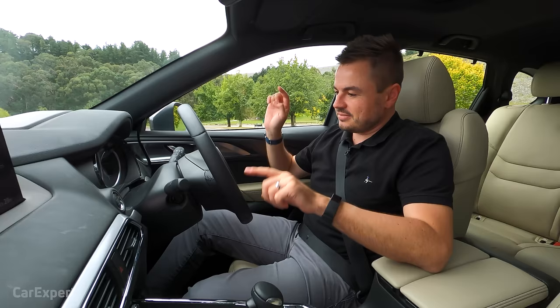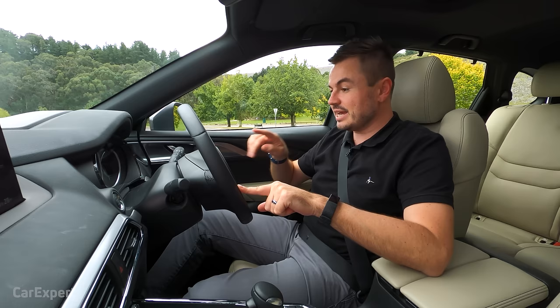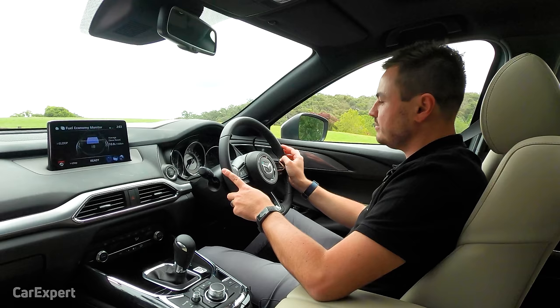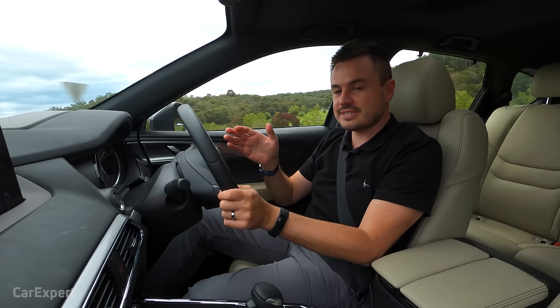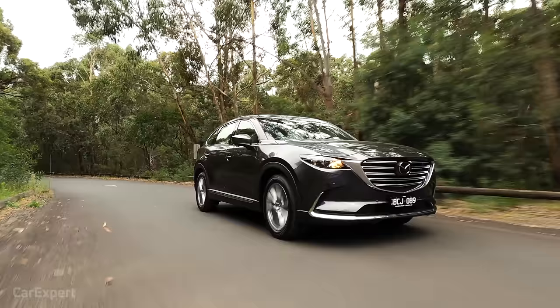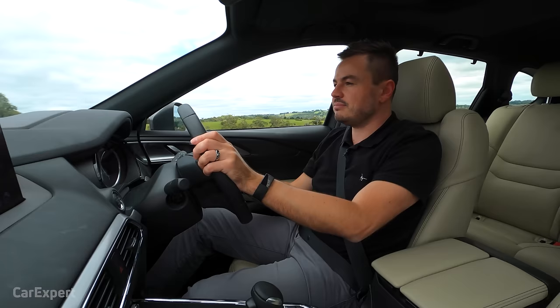The stop-start system generally works well, but I encountered an issue where after the car stopped, it took almost a second and a half to two seconds to restart when I quickly hit the throttle — that can be really daunting if you're in the middle of an intersection. In a lot of modern cars, the engine activates as the car is still rolling to a stop, which mitigates this delay. Towing capacity is 2,000 kilos with a braked trailer — about normal for a camper trailer or a small caravan, but you're not going to be towing a horse float or anything massive, so keep that in mind.